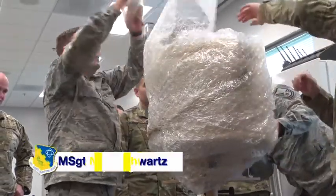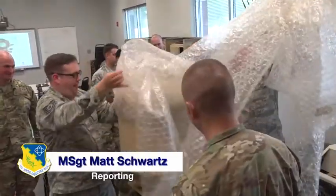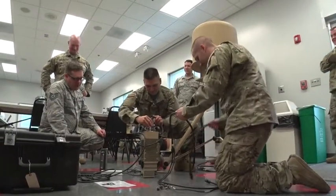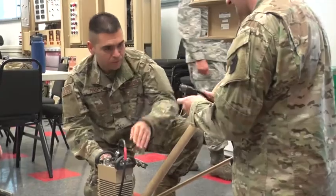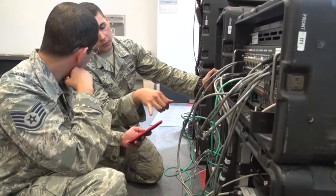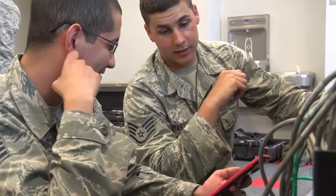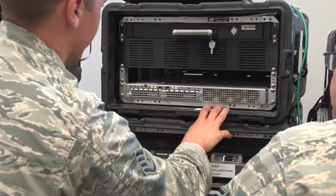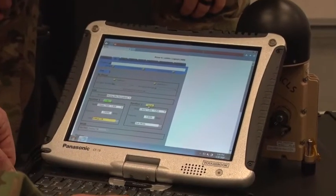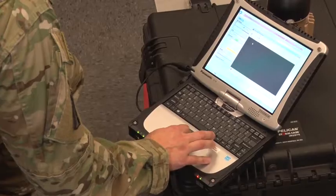The Air National Guard has a dual role of mission sets. Today, we concentrate on the domestic operations side of the mission. Airmen from across the country met for our first of its kind training course to learn about the joint incident site communications capability. Our 271st Combat Communications Squadron hosted this 15 state and territory event at the Air National Guard Schoolhouse on Fort Indiantown Gap.